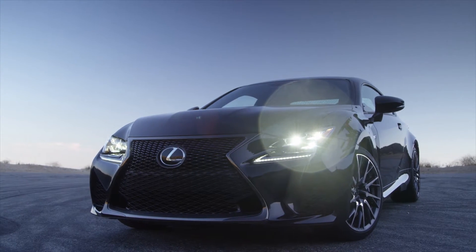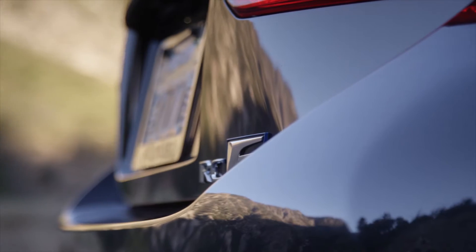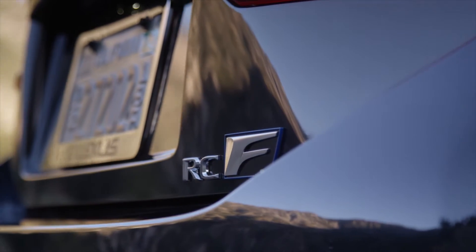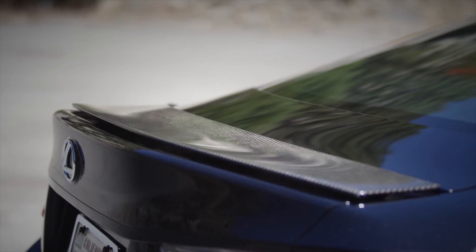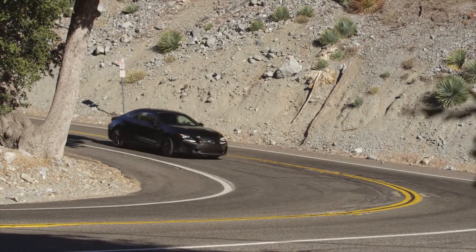In the Lexus lineup, there are 2 models that raise the ante in terms of track-tuned performance and in each case, they boldly end with the letter F. As opposed to the more plebeian F Sport, Lexus F models are the real deal.